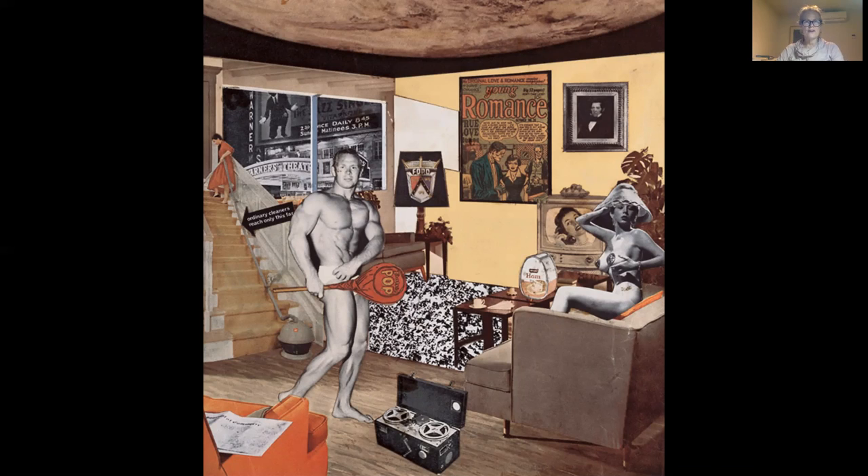In general, most people found abstract expressionism really hard to relate to, like I mentioned before. And they saw artwork like this, and it might have been shocking, but at least they knew what it meant — they knew what they were looking at.